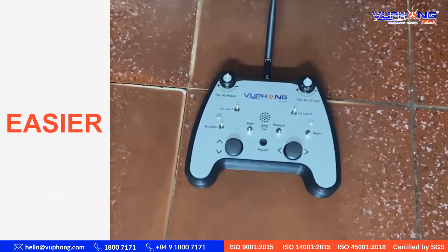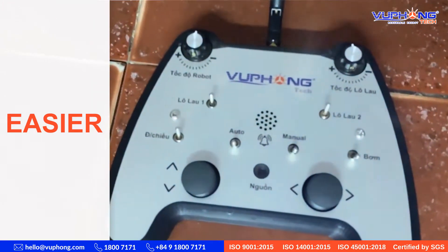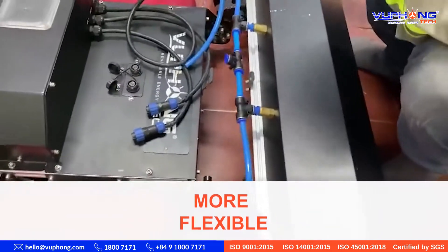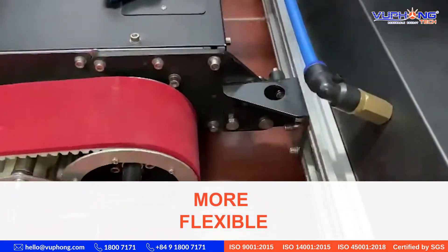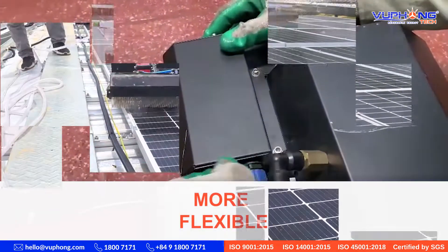With an intuitively designed handheld interface, operating the robot is simple and easy. The product is more flexible, with a modular design, quick disassembly for easy transport, and the incorporation of various types of brushes based on the characteristics of each project.